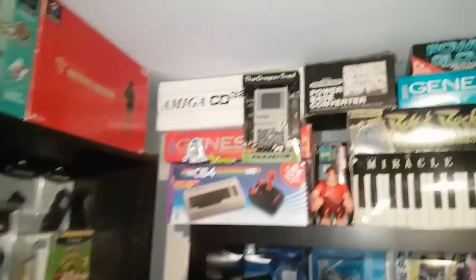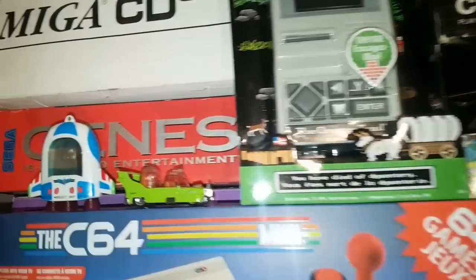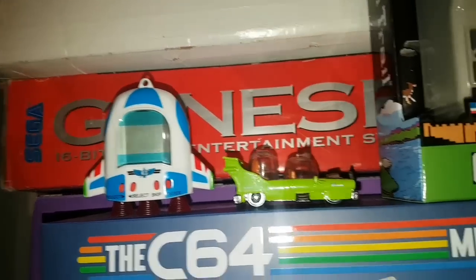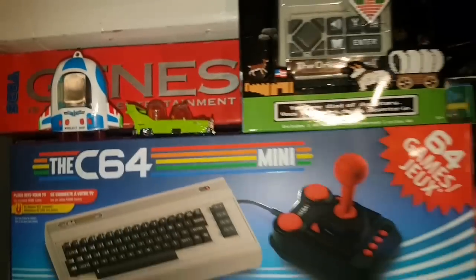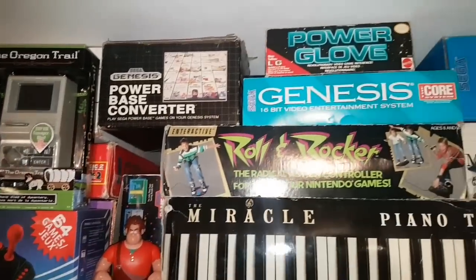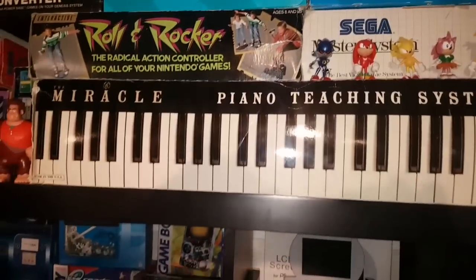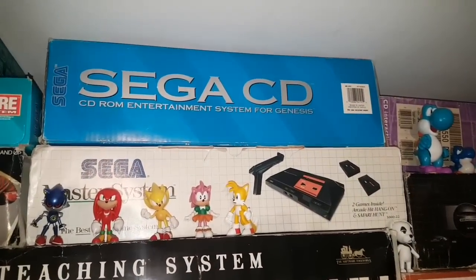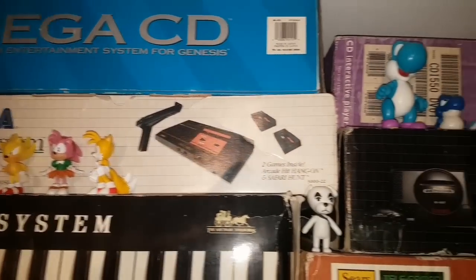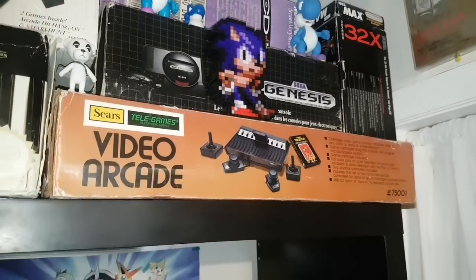Moving on, up top here we have some console boxes like the Amiga CD32 and Genesis. Some little odds and ends like my childhood Buzz Lightyear, a Toy Story Tamagotchi, Homer Simpson's car, the C64 Mini, Oregon Trail, Wreck-It Ralph, and some boxed consoles and accessories like the Power Pad, Roll and Rocker, and Miracle Piano for NES. Some more Sega stuff here: Master System, Sega CD, CDI box, Genesis 32X, and the Sears TeleGames box.